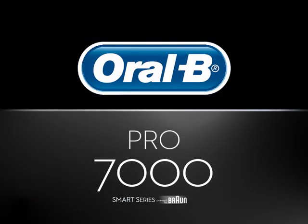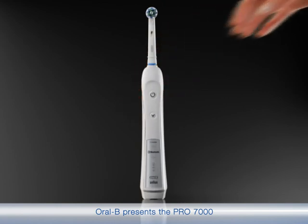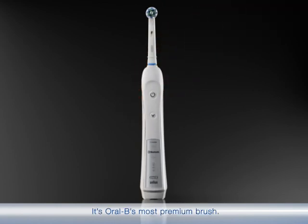Engineered to perform. Oral-B presents the Pro 7000 — it's Oral-B's most premium brush. It is engineered to perform like no other Oral-B toothbrush.